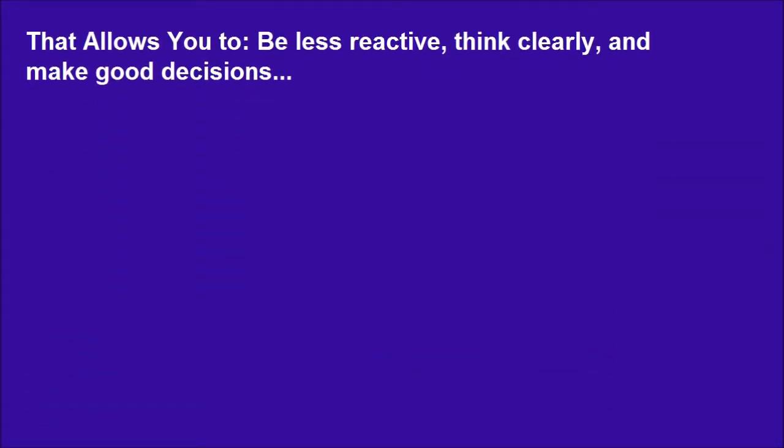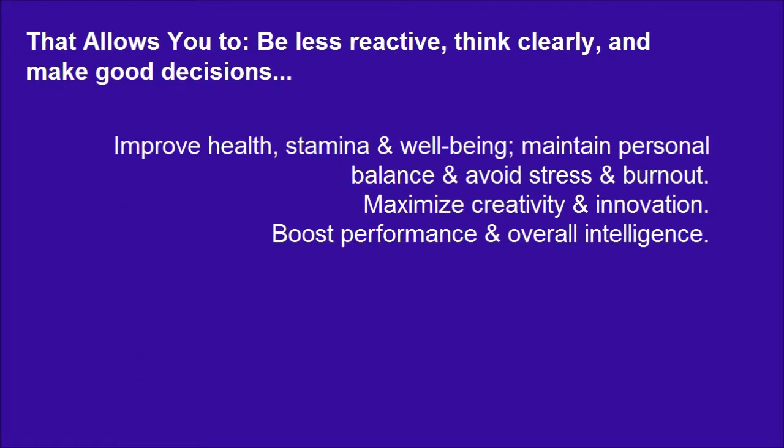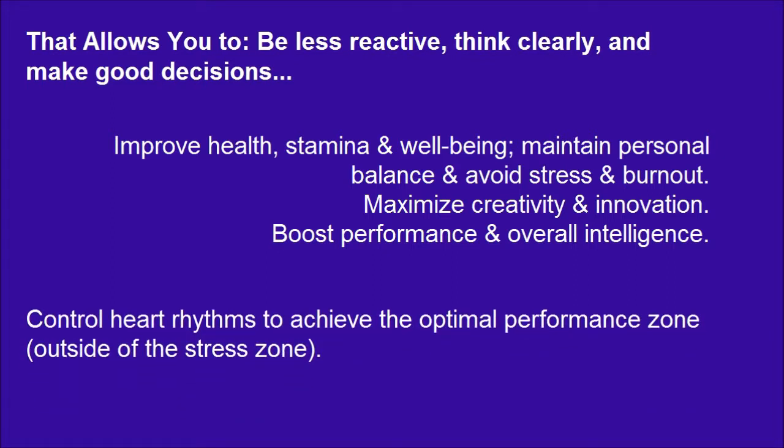This allows you to be less reactive, think clearly, and make good decisions. Control heart rhythms to achieve the optimal performance zone outside of the stress zone.